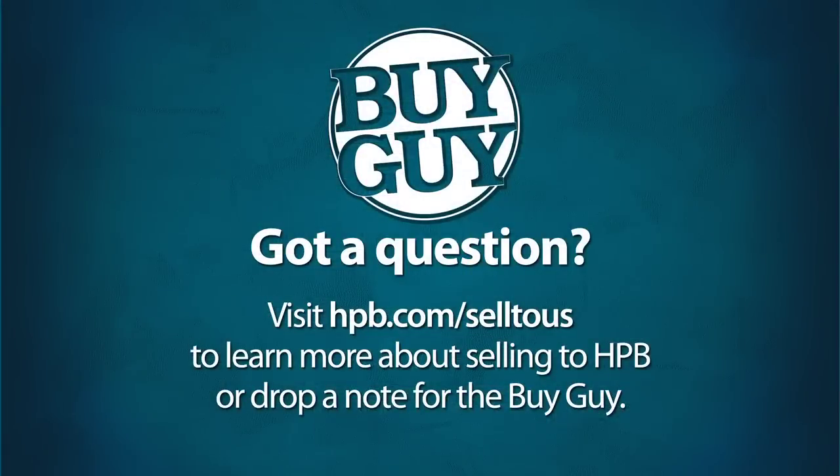There are some things we like to see more than others, but that's a topic for another day. This is the Buy Guy saying, Auf Wiedersehen! If you've got a question for the HPB Buy Guy, email buyguy@hpb.com.